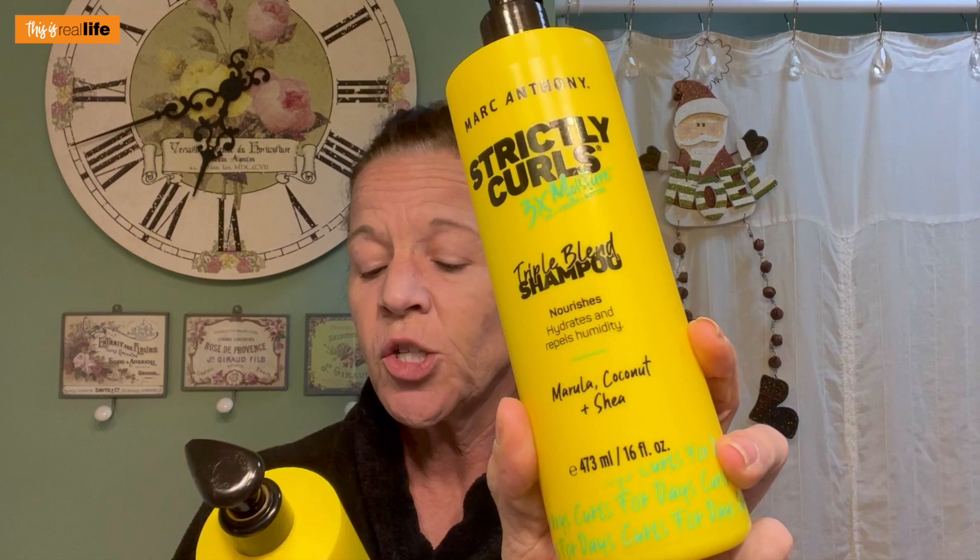I also bought the Marc Anthony Strictly Curls Three Times Moisture Triple Blend Shampoo and the Marc Anthony Strictly Curls Three Times Moisture Triple Blend Conditioner. And just to give everything the best effort, I'm going to try my hardest. So along with these three products for curly hair, I also bought something else.